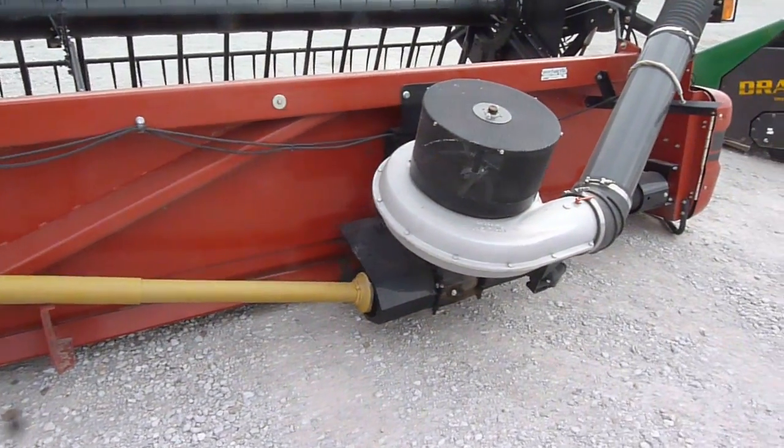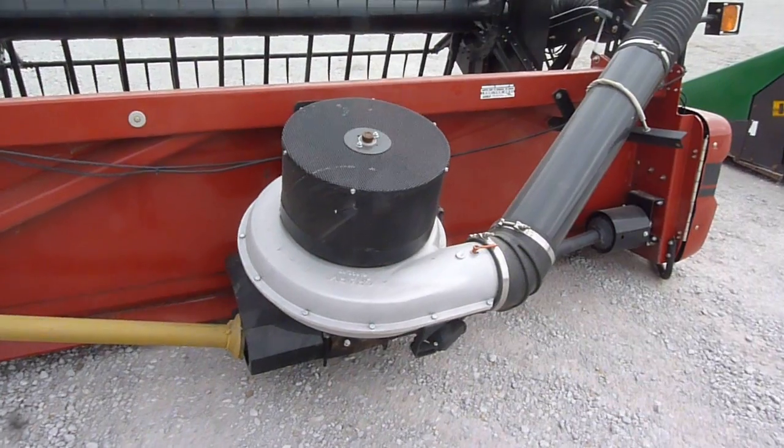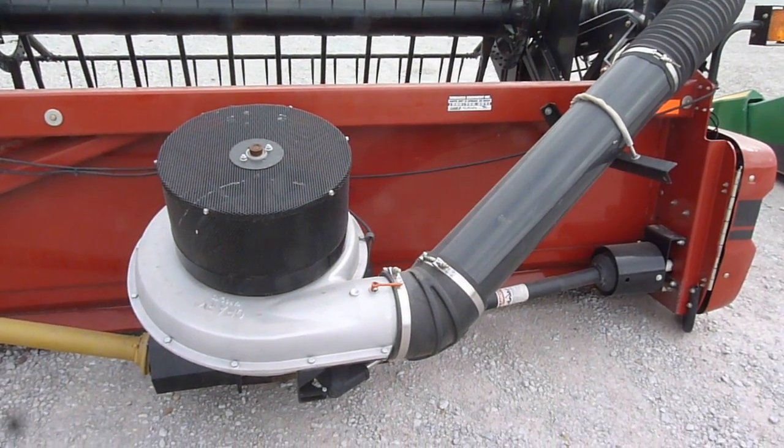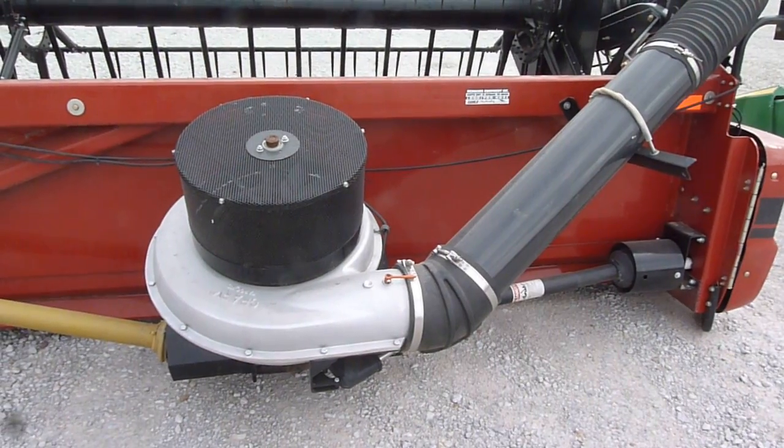For the last 20 years, over 90% of all the Case IH flex heads that we've sold out of the Hastings location have had Crary air reels on them.